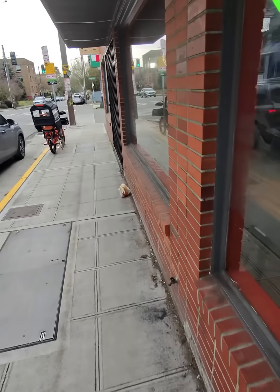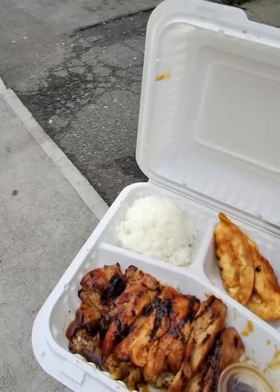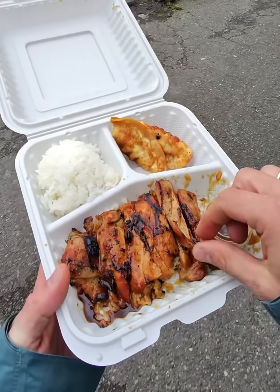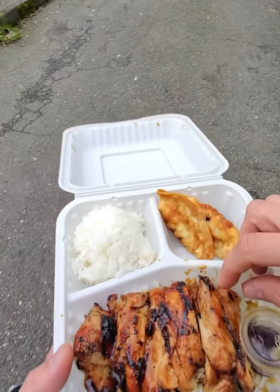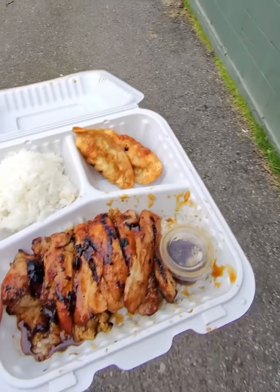Well, that was Teriyaki Madness — stop one of my all-teriyaki tour of Seattle. Like I said, I've been to this place a bunch of times; it's kind of my go-to spot for teriyaki. I really like that their sauce is not too gloppy, not too sweet. It's got just a nice shiny, glazy look to it, which is exactly what teriyaki is supposed to be.